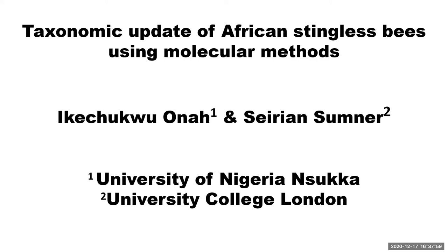I'm here to present a topic on the taxonomic update of African Stingless Bees using molecular methods. This is part of my Commonwealth Fellowship at University College London.